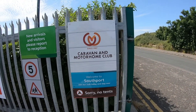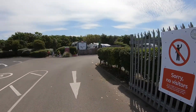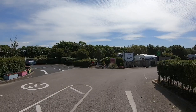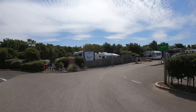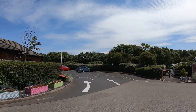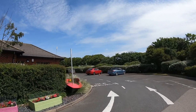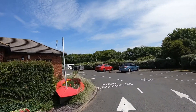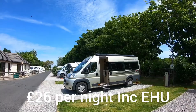We are on our travels again, at the Southport Caravan and Motorhome Club site for three nights. We're going to do a different video this time — we're going to go and see what campsites we can walk to within Southport town, and also show you the town.